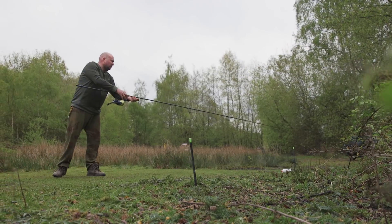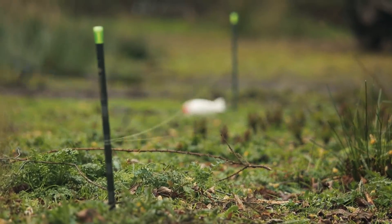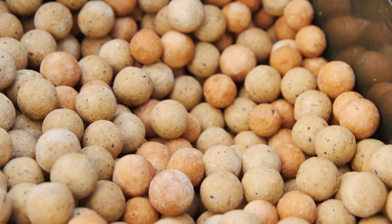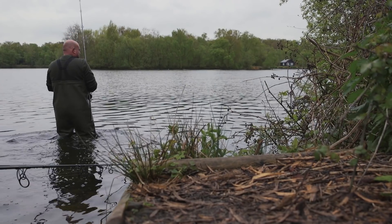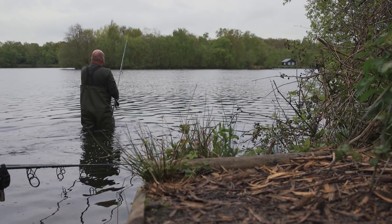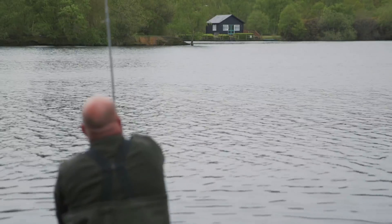In terms of baiting, a lot of Cell, a lot of Hybrid goes in here. I started using stringers through March and now I'm starting to apply a bit of bait — a blend of Cell and Hybrid in terms of free offerings. They're big fish, they're big for a reason in here, so they like their food. There's not a lot of weed at the moment so they need to eat.